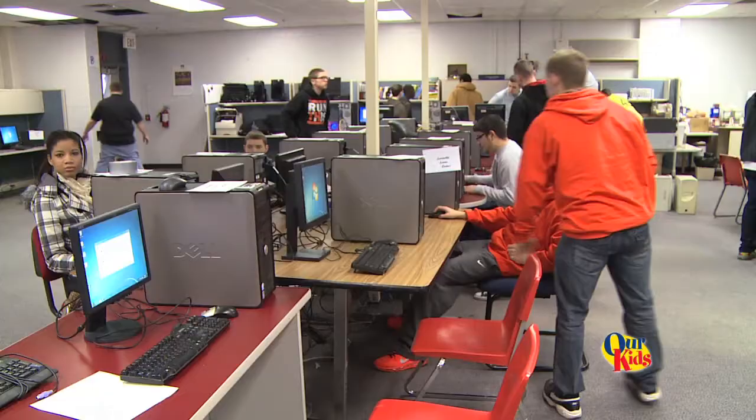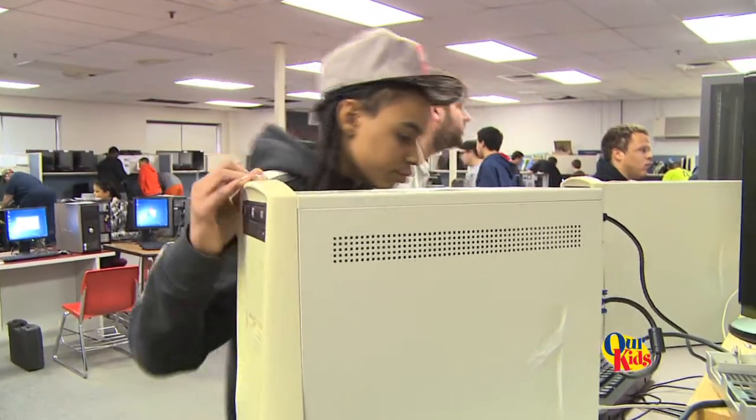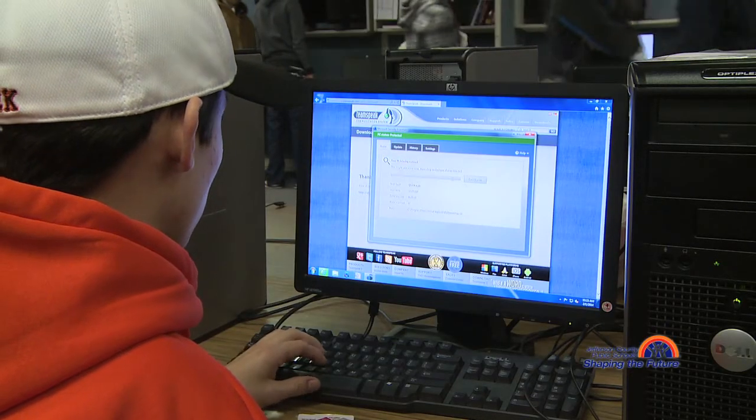We are at Fern Creek High School in our systems lab. This lab was designed just for teaching computer science. We have gotten, through the generosity of Peddler's Mall and the Presbyterian of Louisville, a whole bunch of machines that we were able to take Windows XP off and put Windows 7 or Windows 8 on.